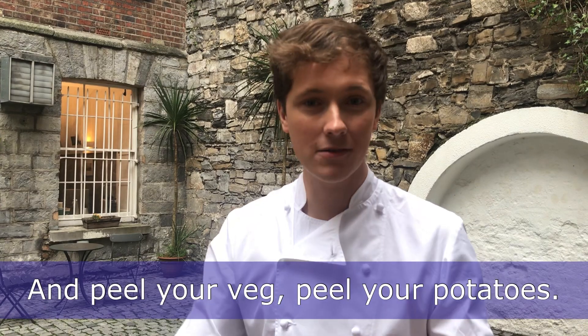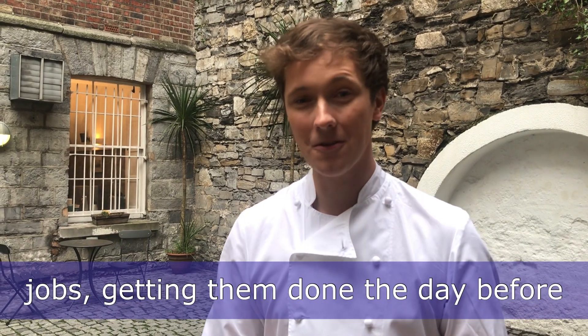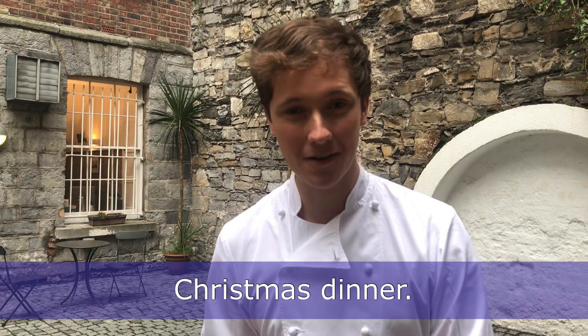Peel your veg, peel your potatoes, and leave them in some water. Getting those kinds of jobs done the day before really is vital to having the perfect Christmas dinner.